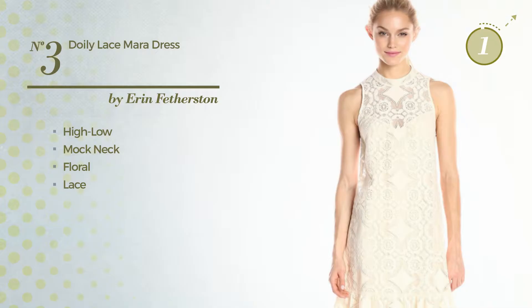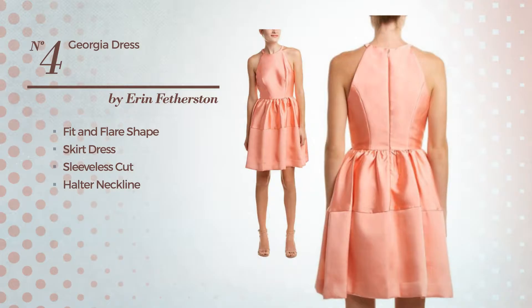Number 3. Hi-Lo Dress. Featuring a mock neck, with a floral, and styled with lace. Available uniquely in this color.